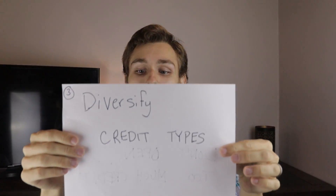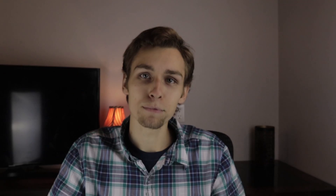Diversify — remember I talked about diversification. Diversify your credit types. The lender wants to see that you can maintain many different types of credit. If you just have a credit card and that's your only source of credit, you're not going to be able to build a resilient and high credit score. To break into those higher scores, lenders want to see you have many different types of credit.